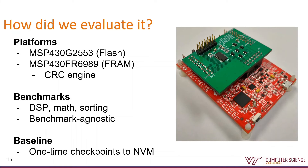For evaluation, we have two platforms — both MSP-430s, which is about the class of device you'd expect to see in a system like this. One's a Flash-based device and the other is an FRAM-based device that also has a CRC accelerator. The red board is the evaluation board for the Flash-based chip. The green board on top is a custom daughter board that we use to get fine-grained control over the voltage supply to the chip under test. For benchmarks, we used typical programs you'd find on systems like this: signal processing, math, and sorting. For the baseline, we implemented checkpoints to non-volatile memory triggered in the same way as Total Recall.